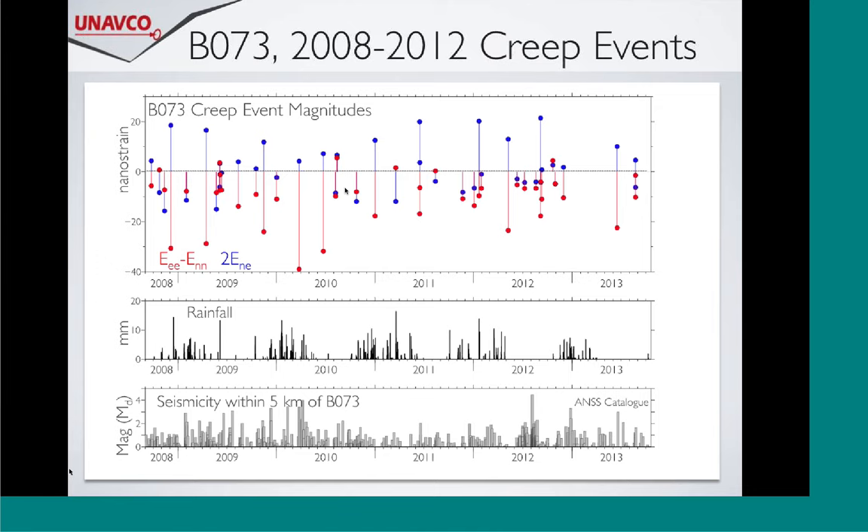Looking at the seismicity, it's not really definitive. There's maybe some clustering around a window that correlates. The seismicity data is just pulled from the ANSS catalog and only goes down to magnitude 0.1. What would be really nice would be if someone took this and looked carefully at tremor seismicity data for the really small seismicity to see if there's some temporal correlation between the creep and the strain.